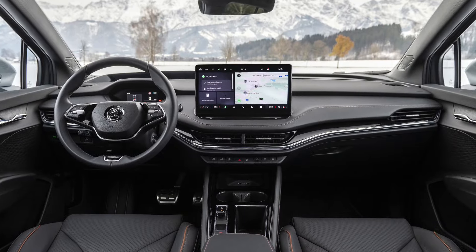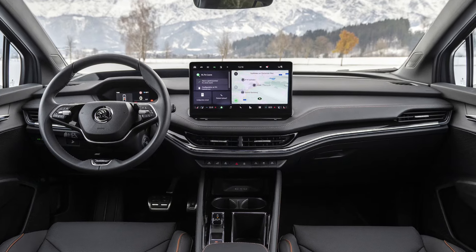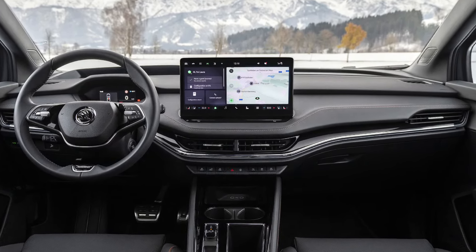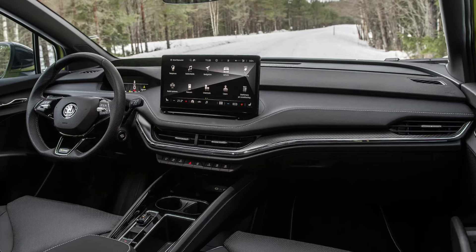Inside, it will borrow the dashboard layout from the Enyaq, meaning that you'll get a small digital instrument cluster in front of the driver and a generous multimedia touch screen.